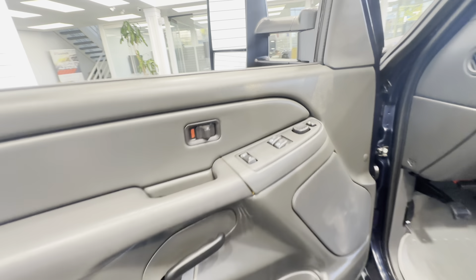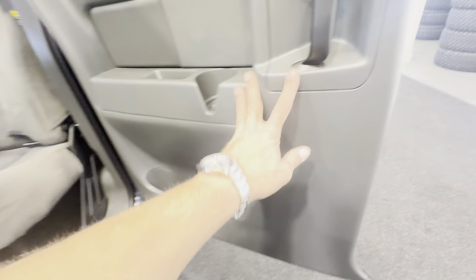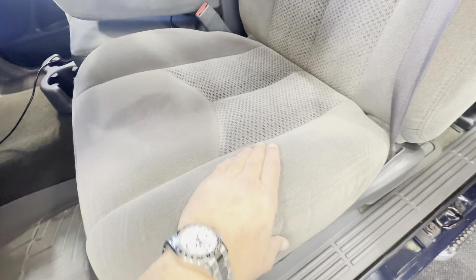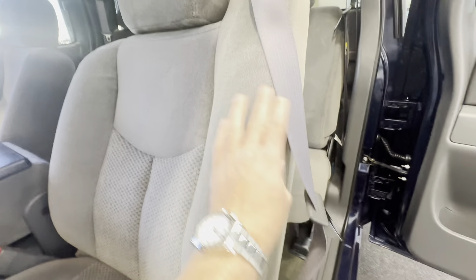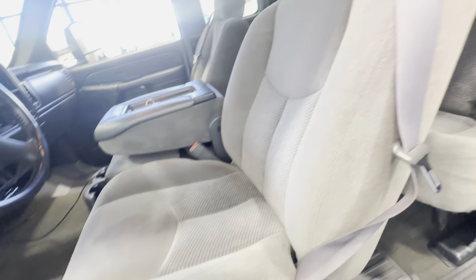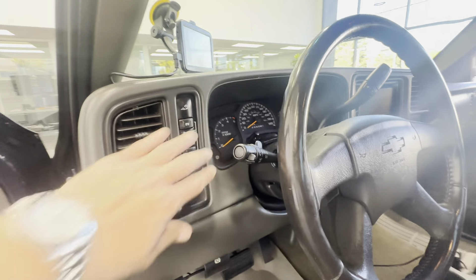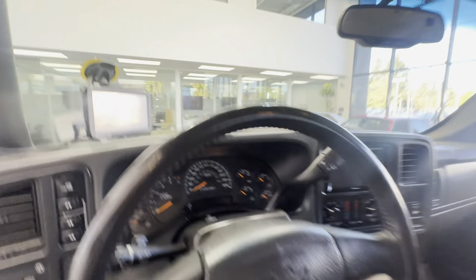The driver's side door panel is in extremely clean condition with no issues. The owner upgraded the speakers all the way around — front and rear — visible through the mesh. The driver's seat looks great at 115,000 miles. The truck has been stored indoors. The undercarriage is rust-free — believe it or not, 100% rust-free. Four-wheel drive on the fly, LBZ, and there's your Banks IQ system.